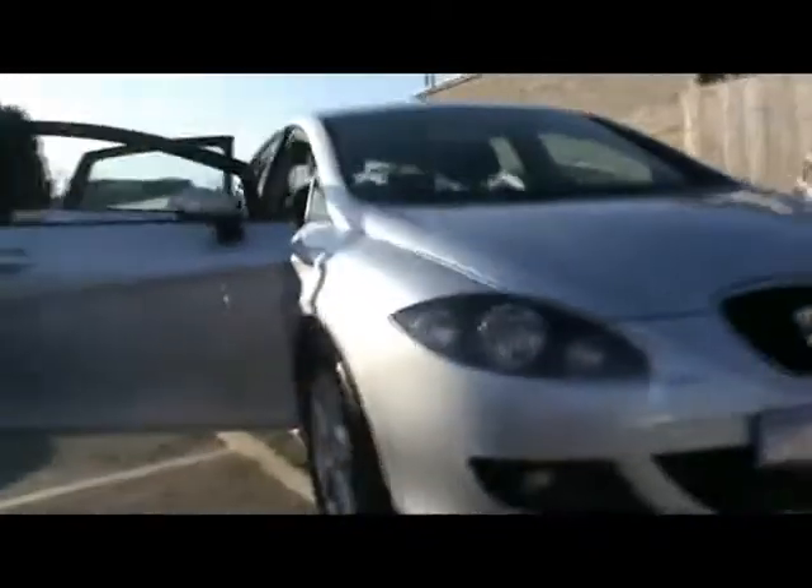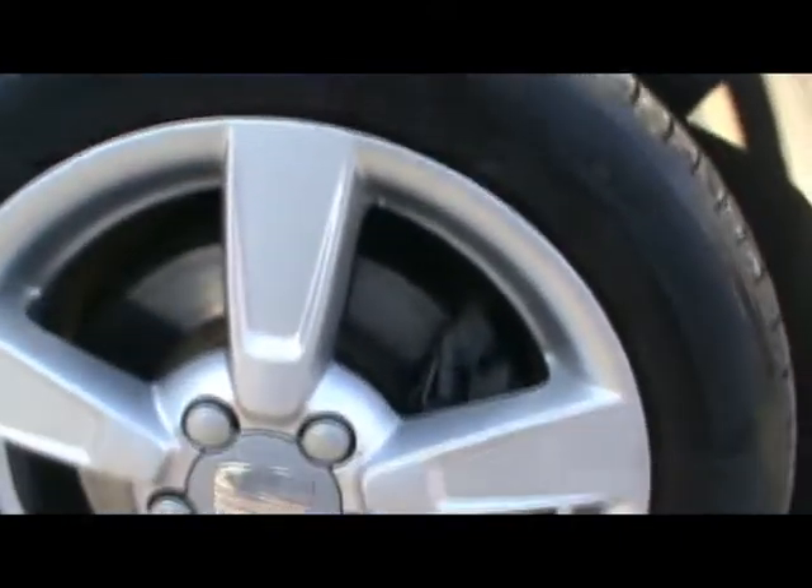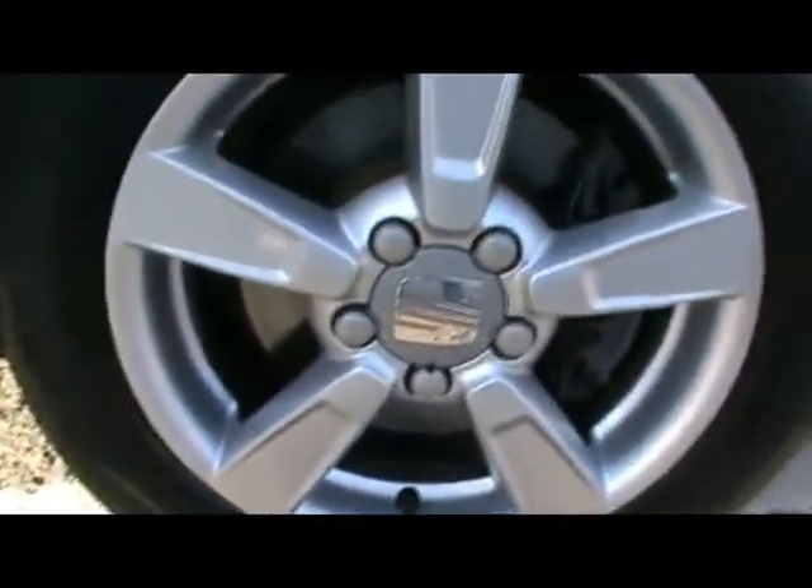We've got front fog lights. And 16 inch alloys — absolutely no sign of them touching the curb, no scrapes either. All four are in lovely condition.